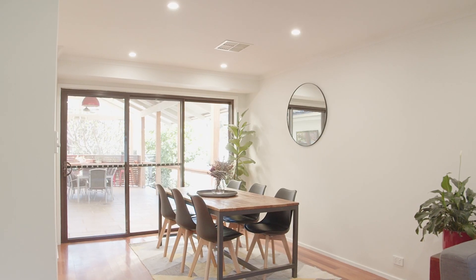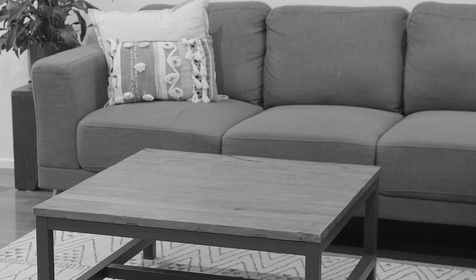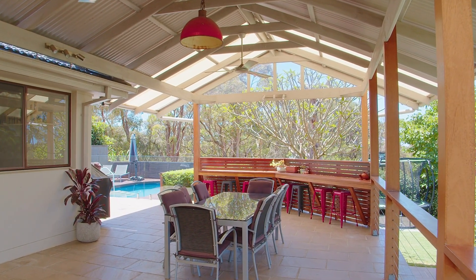Located in a quiet cul-de-sac, this single level brick residence is renovated throughout and ready for its new owners to simply move in and enjoy.